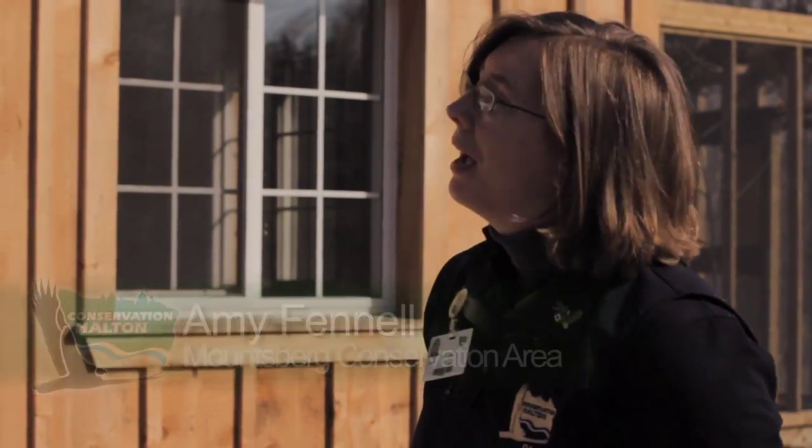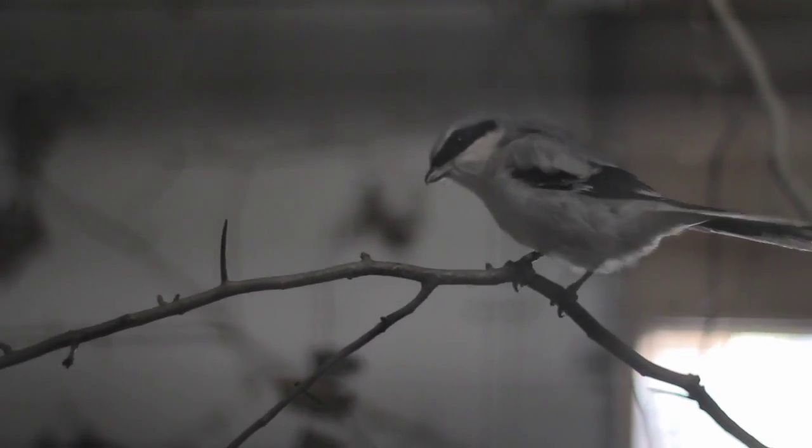and I wanted to introduce you to the eastern loggerhead shrike, tell you a little bit about the bird, and introduce you to our facility, which we're quite happy with right now. So maybe you guys can come along with me as we go in and meet some of the birds.